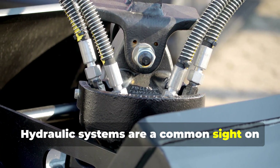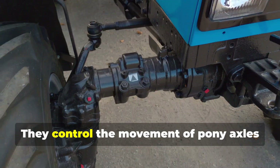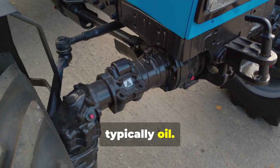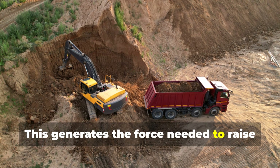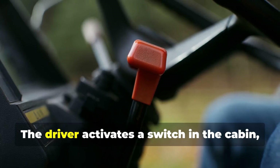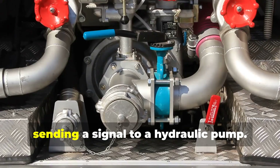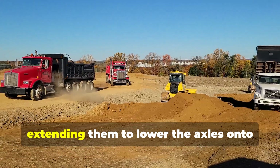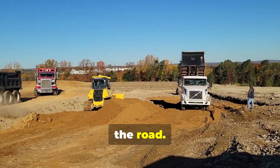Hydraulic systems are a common sight on many heavy-duty trucks. They control the movement of pony axles using pressurized fluid, typically oil, which generates the force needed to raise or lower the axles. The driver activates a switch in the cabin sending a signal to a hydraulic pump, and pressurized oil flows into hydraulic cylinders, extending them to lower the axles onto the road.